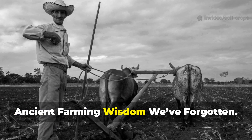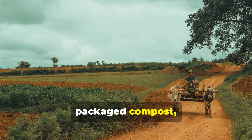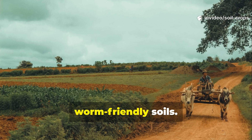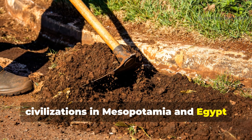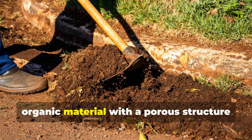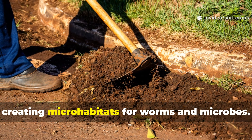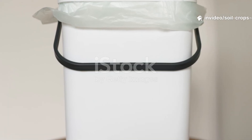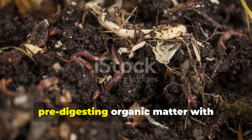Ancient farming wisdom we've forgotten: centuries before chemical fertilizers and packaged compost, ancient agricultural societies had already figured out how to create worm-friendly soils. Archaeological studies reveal that civilizations in Mesopotamia and Egypt regularly incorporated biochar — charred organic material with a porous structure that holds water and nutrients while creating micro-habitats for worms and microbes.